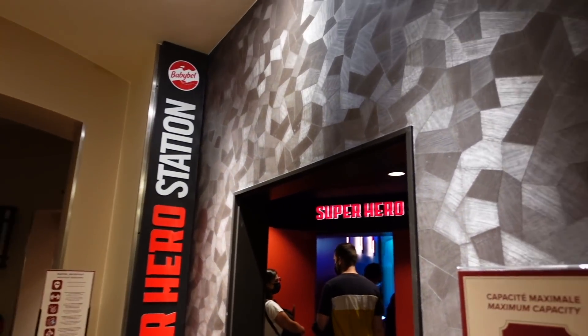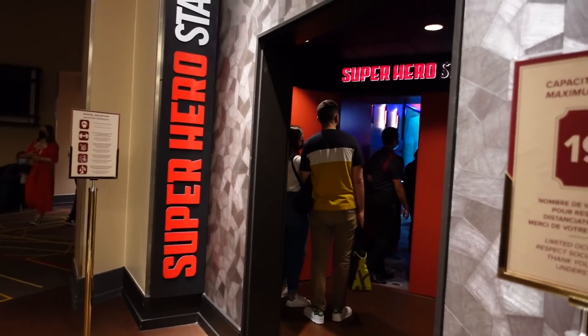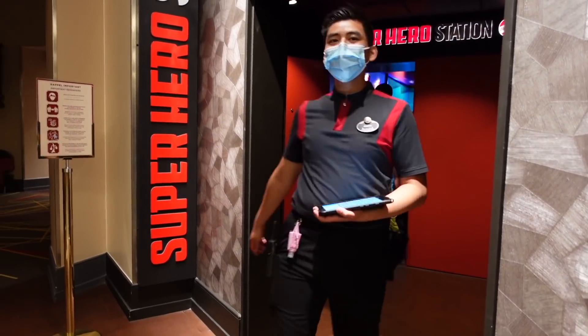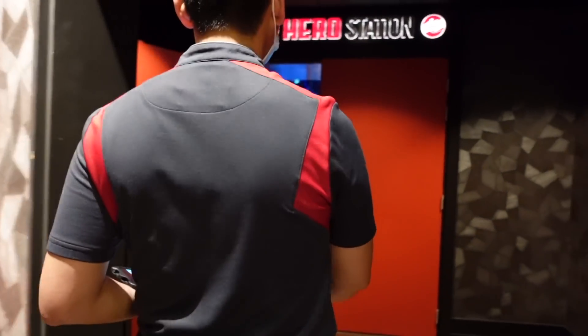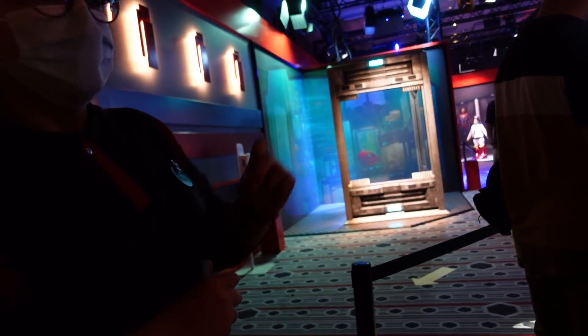Hello, it's the next day! I'm now in a small queue to go into the Superhero Station - literally the exact name. You get to meet Spider-Man and there are also eight different photo locations to take photos. The queue is moving really quickly - I've only been in it for about three minutes and I'm the next group to go in. There's a lovely cast member organizing everything.